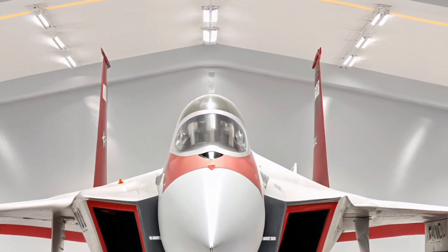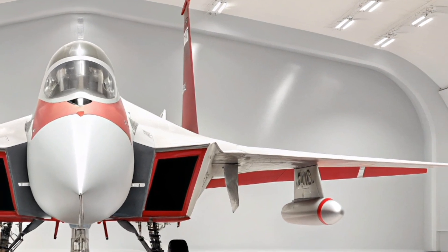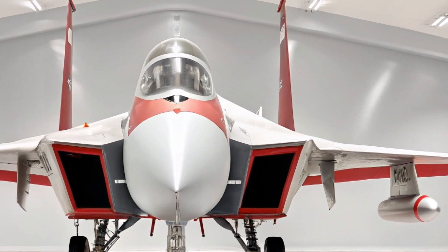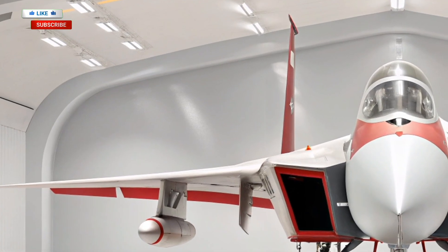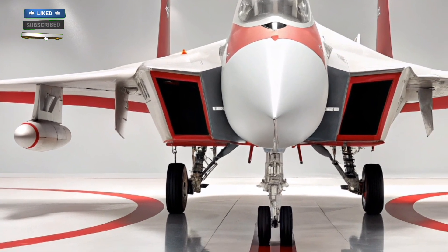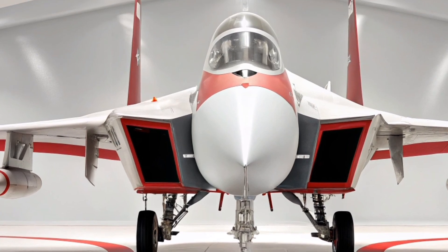The 2026 F-15 is not meant to replace fifth-generation fighters, but rather to complement them. It can carry out long-range strike missions, support ground troops, enforce no-fly zones, and even carry hypersonic weapons. With a two-seat configuration, it's also perfect for command and control missions, making it a versatile asset in joint force operations.